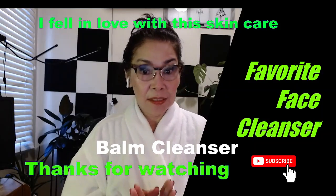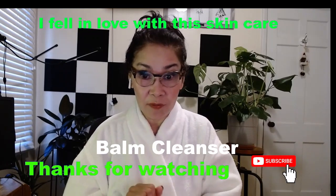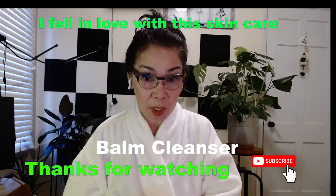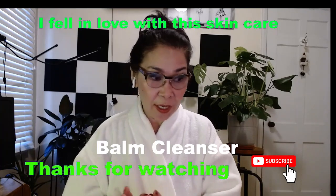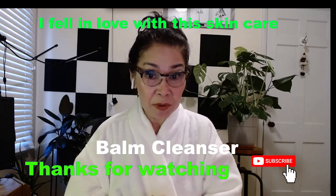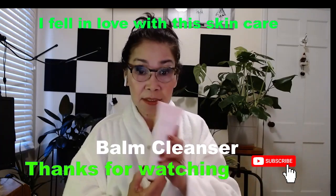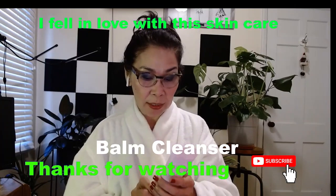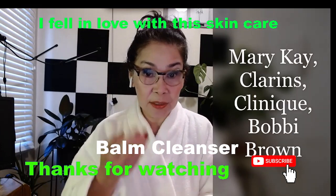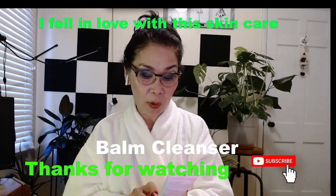Hi guys! This video I'm going to do today is a review of a beauty product — it's a face cleansing product. What I have here right now is Mary Kay Time Wise, age minimized, 24-in-one sensor.